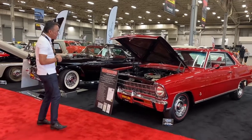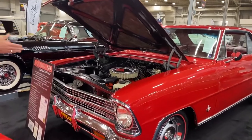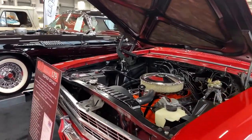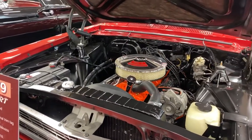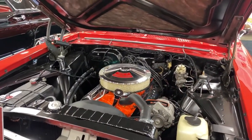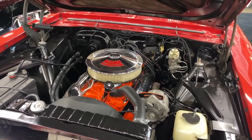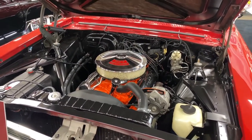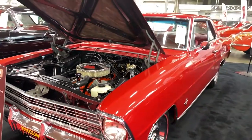This first one is a 1967 L79. It's a Super Sport, and look at that restoration — it is absolutely beautiful. Absolutely no expense spared. Perfect, super original. They did a great job. Now, the L79 was a 325 horsepower 327.